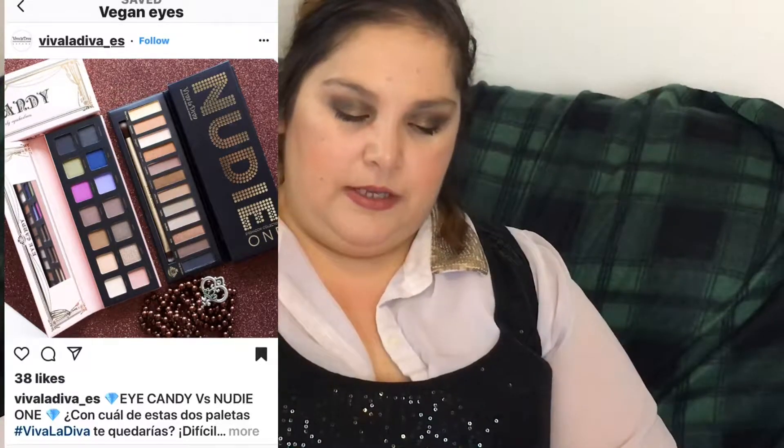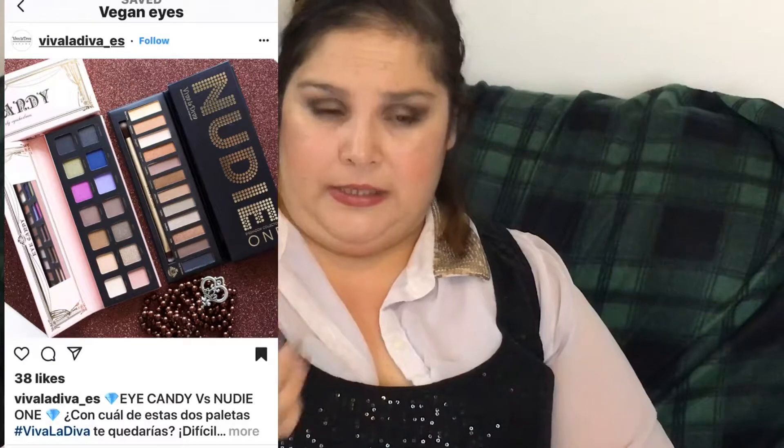The Candy palette has one, two, three, four, five, six, seven, eight beige colors and then about six colorful eyeshadows. I don't understand why. If you're a neutrals person who doesn't want to experiment with color, you'd probably get the Nudie palette. If you're a neutral person who likes some pops of color, the Candy palette seems like what you're going for — but I feel like most people who like makeup already have those basics.